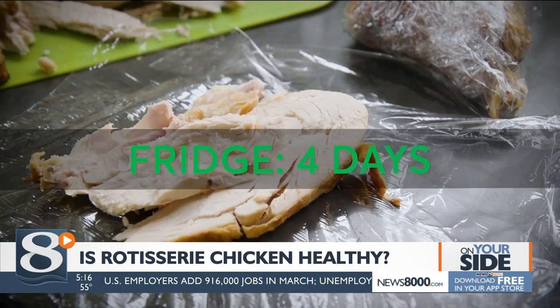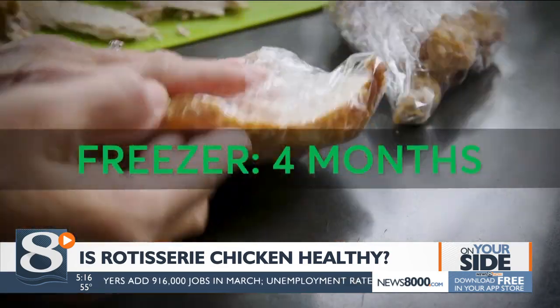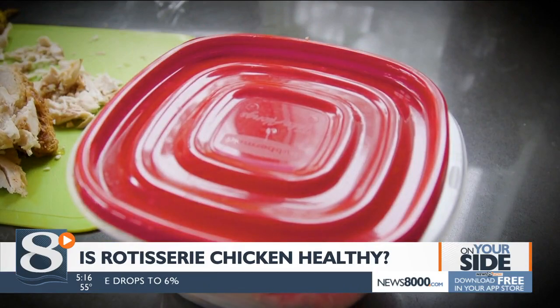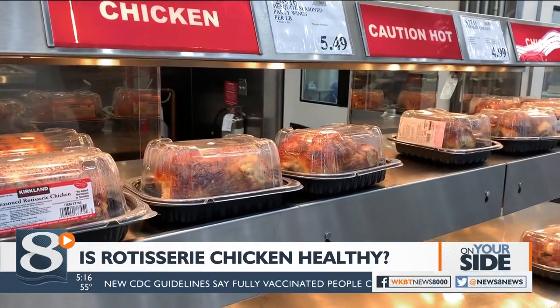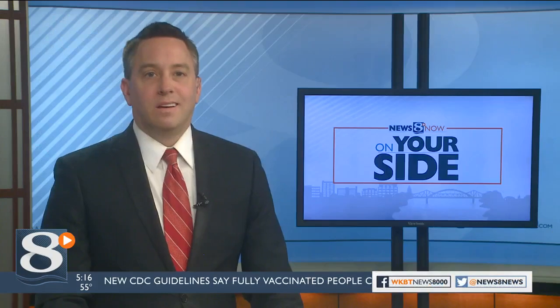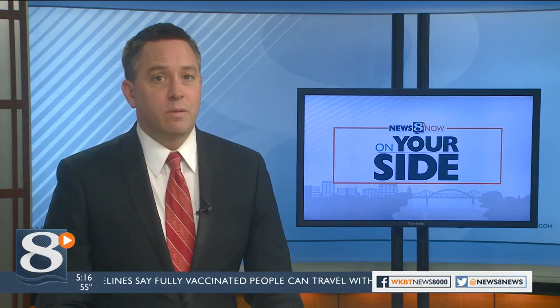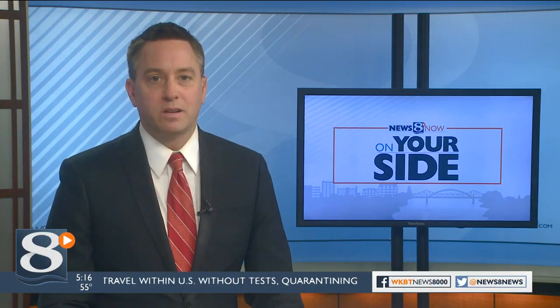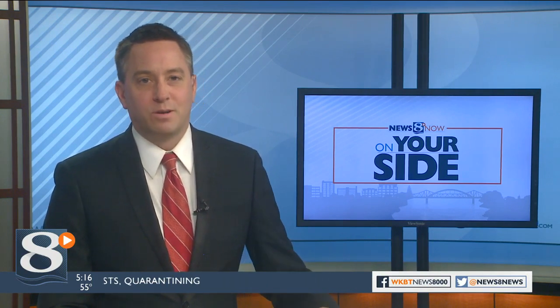Your chicken will last up to four days in the fridge or four months in the freezer. Cut it in pieces and wrap them tightly or store in a covered container. Consumer Reports also says the best time of day to grab a chicken is between about 4 and 7 in the evening, as many supermarkets cook up a fresh batch every two to four hours.